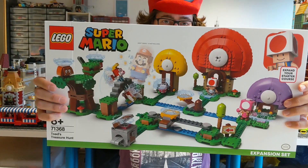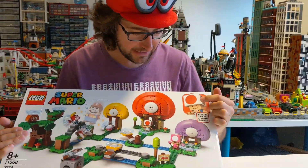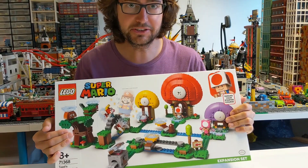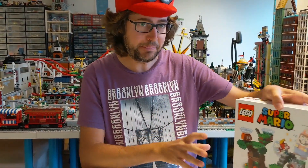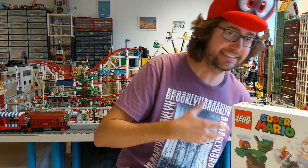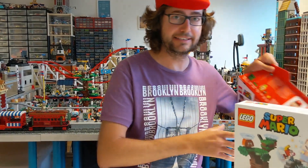Das ist eine Erweiterung und es dreht sich hier alles um Toad. Den lieben Pilzkopf, den wir alle so schätzen – das ist also eine Erweiterung. Und ich habe eben schon mal reingeschaut, darum kann ich euch sagen, ich bin ziemlich begeistert als alter Nintendo-Freund und Lego-Freund. Denn jetzt kommen wir zu dem Starter-Set.